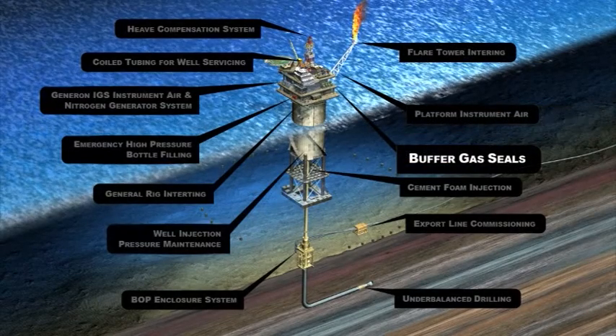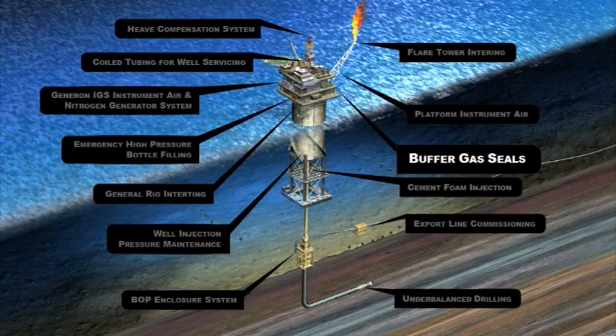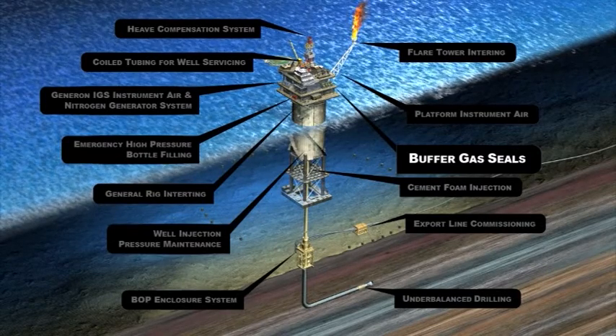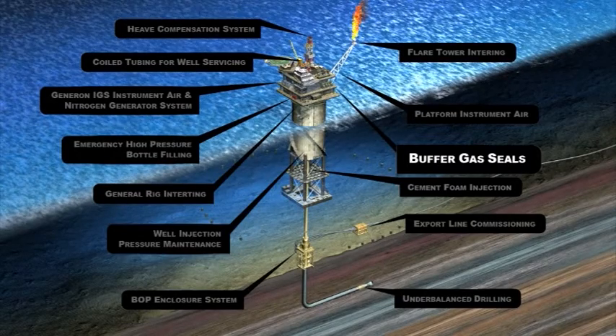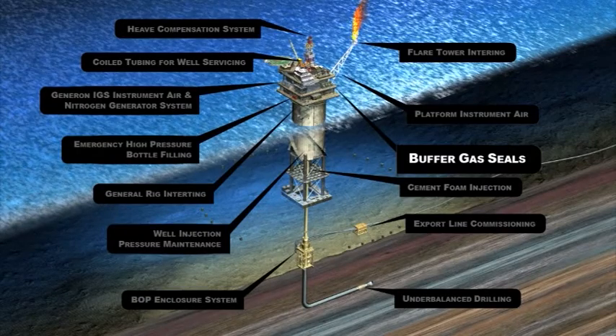Buffer Gas Seals: Nitrogen greatly enhances the sealing effectiveness for gas turbines and other types of compression that have internal seals. On-site generated nitrogen provides a dry gas that is not only safe, but provides for internal corrosion control.